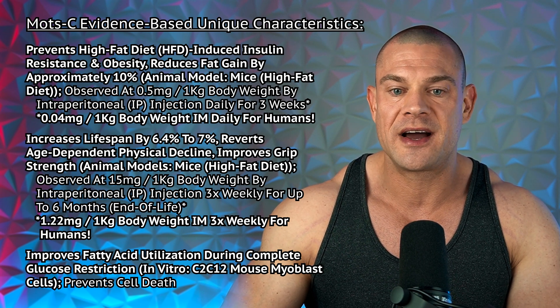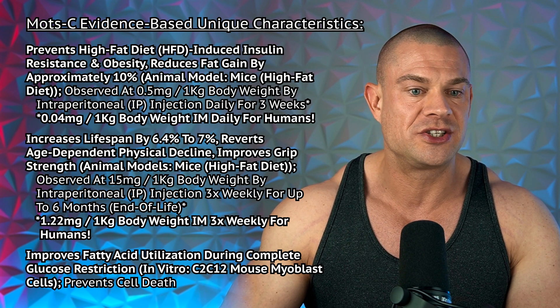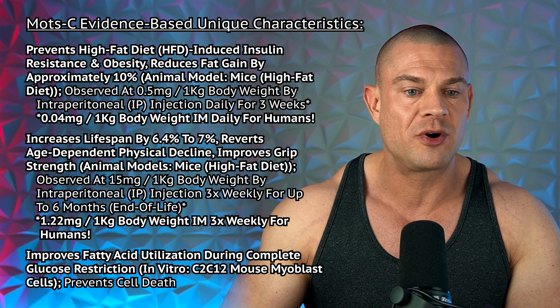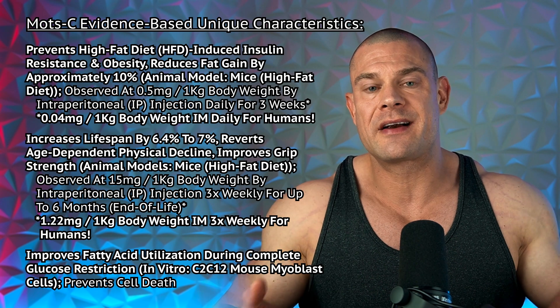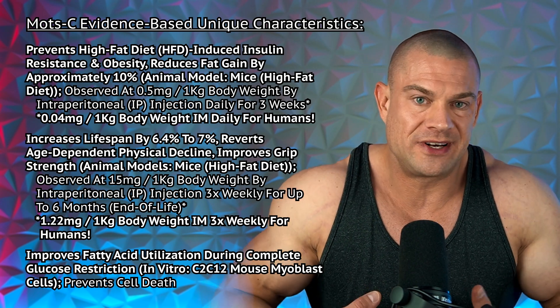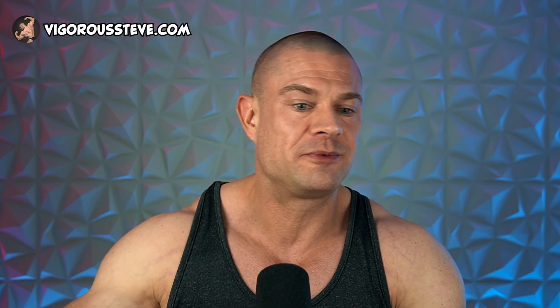The metabolic effects were observed at 2.5 milligrams per kilogram by intraperitoneal injection twice daily for two days, translating to 0.2 milligrams per kilogram intramuscularly twice daily for humans — 40 milligrams daily, also way too much. MOTC prevents high-fat diet-induced insulin resistance and obesity, reduces fat gain by approximately 10%, at a more moderate dose of 0.5 milligrams per kilogram IP injection daily for three weeks — translating to 4.1 milligrams for a 100 kg bodybuilder. To prevent obesity, four to five milligrams MOTC daily might help, or you could just eat less.